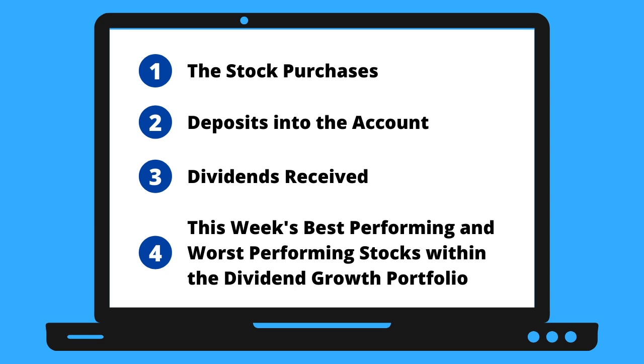We're going to be jumping into the portfolio to see the deposits, the buys, the dividends received, the worst performing stocks, and the best performing stocks within this dividend growth portfolio this week.